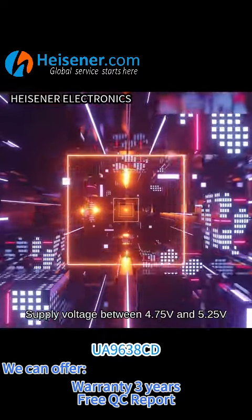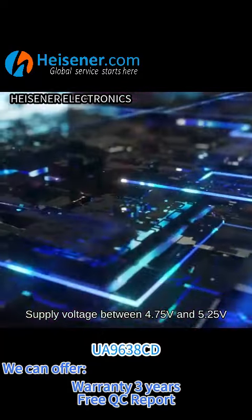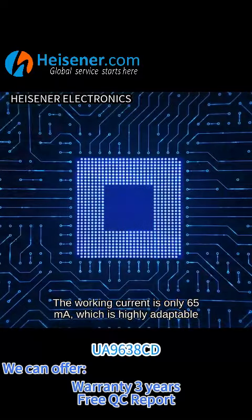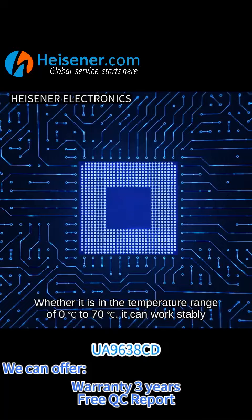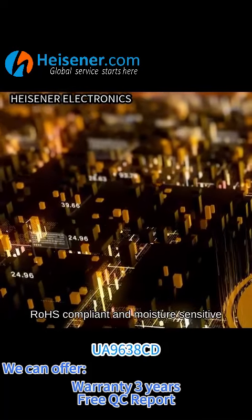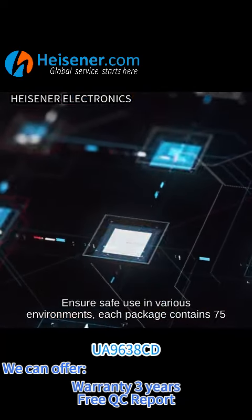Built-in one driver, supply voltage between 4.75V and 5.25V. The working current is only 65 milliamps, which is highly adaptable. Whether in the temperature range of 0 degrees Celsius to 70 degrees Celsius, it can work stably. RoHS compliant and moisture sensitive, ensuring safe use in various environments.